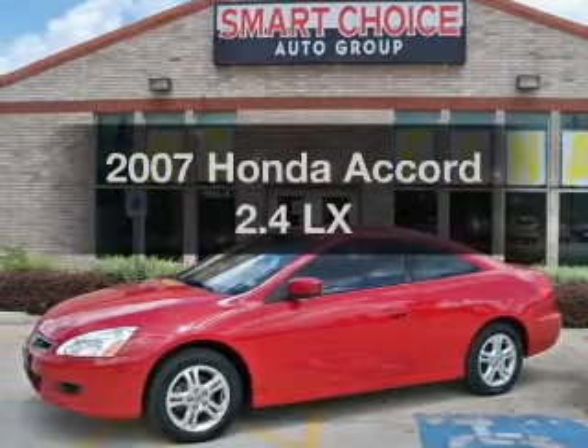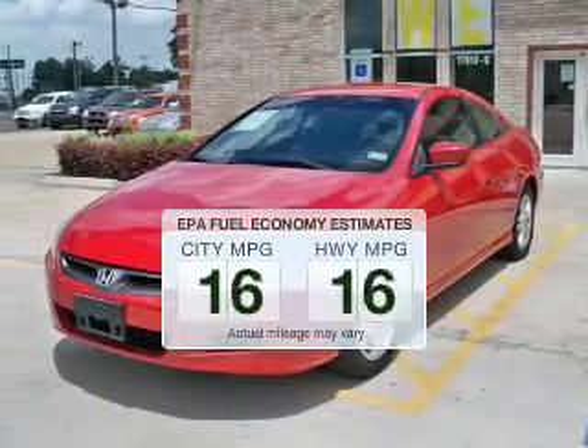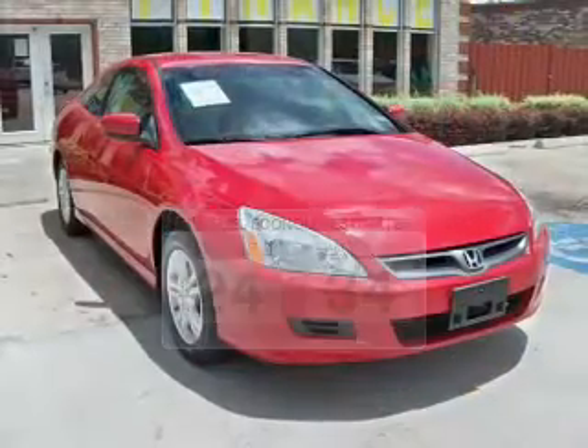Presenting the 2007 Honda Accord. If you're looking for a first-rate auto, this one could be yours today. Low emissions and the good fuel economy offered in this vehicle are important to you and to the environment.